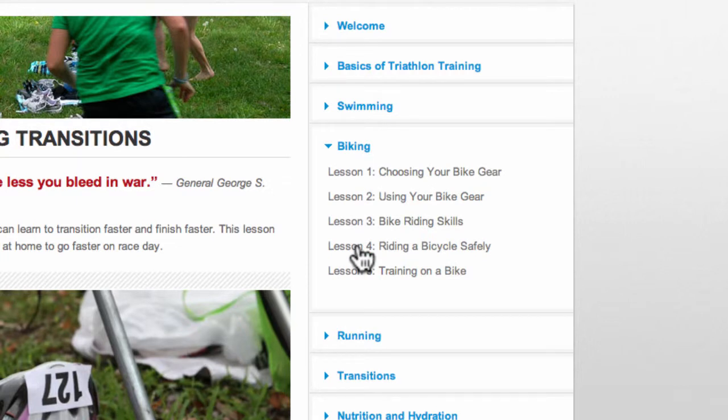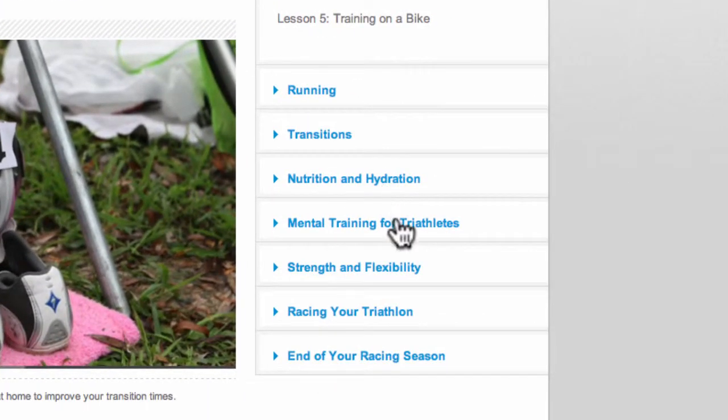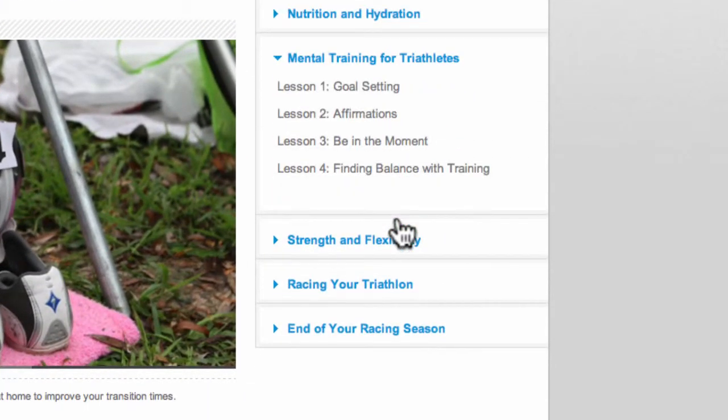If you're a more experienced triathlete, you may want to skip around to a specific classroom that interests you. For example, mental training. If I click on mental training, you can see Lesson 4, finding balance with training.